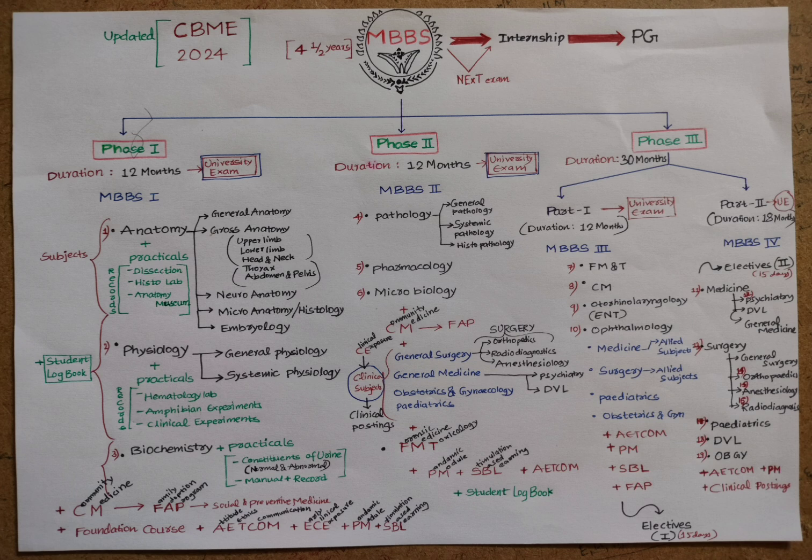Phase Two of the MBBS course is also 12 months, followed by a university exam. It is also called Second MBBS or Second Year MBBS. The core subjects are Pathology, Pharmacology, and Microbiology. Pathology covers general pathology, systemic pathology, and histopathology. Pharmacology includes general and systemic pharmacology, covering different drugs. Microbiology covers organisms that cause disease, and Pathology focuses on the study of diseases caused by those organisms.